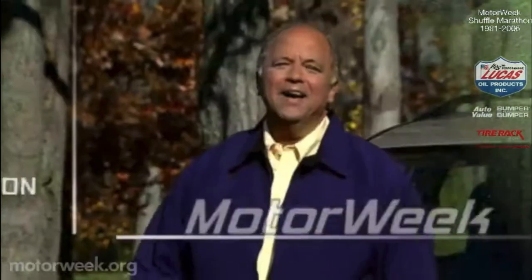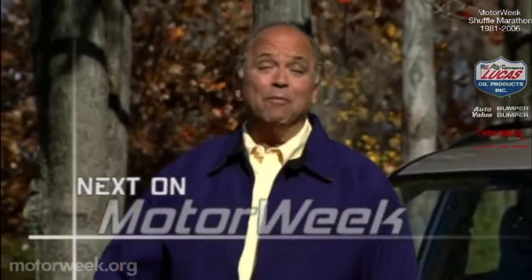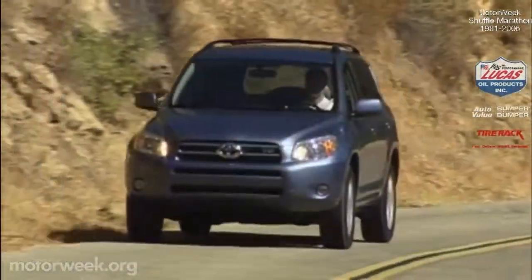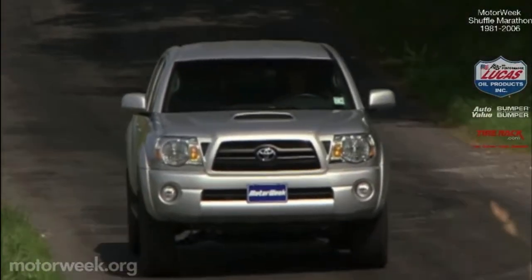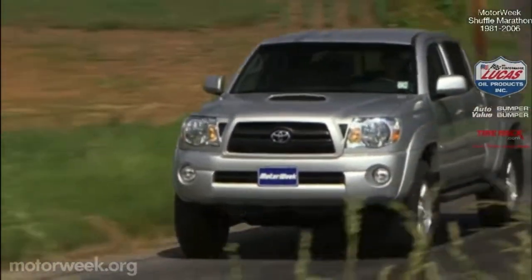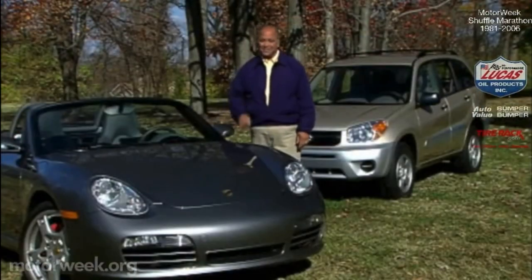I hope you'll join us next week for more MotorWeek, when we'll test Toyota's all-new RAV4 and Porsche's exhilarating Cayman S Coupe. Plus, we'll have another long-term road test update and a look at some of the latest trends on gear. I'm John Davis — we'll see you then.